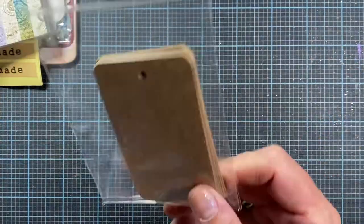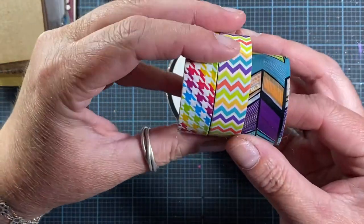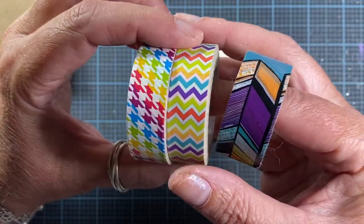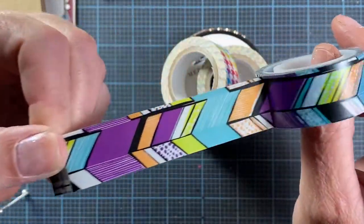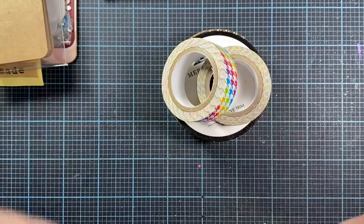I love the shape that the die cut makes on those tags. She also sent me some washi tapes — three different ones: a little houndstooth one, a chevron, and then this interesting one I've not seen before — it's like a scotch tape style. Really cute, pretty colors, and I love that design.